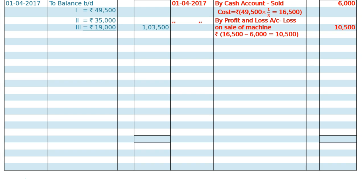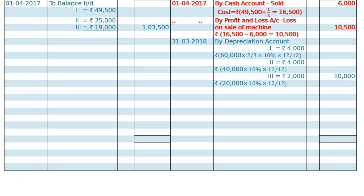On the same day, by profit and loss account — loss on sale of machine — Rs 16,500 was the cost, sold for Rs 6,000, that is Rs 10,500 loss on sale of machine. Next, on 31st March 2018, the end of the year, we have to charge depreciation on all three machines. Machine one: one-third is sold, two-thirds remaining. Rs 60,000 was the original cost; two-thirds, 10% for the whole year is Rs 4,000. Machine two: original cost Rs 40,000 and 10% is Rs 4,000. Machine three: original cost Rs 20,000 and 10% is Rs 2,000. Total depreciation on all three is Rs 10,000.